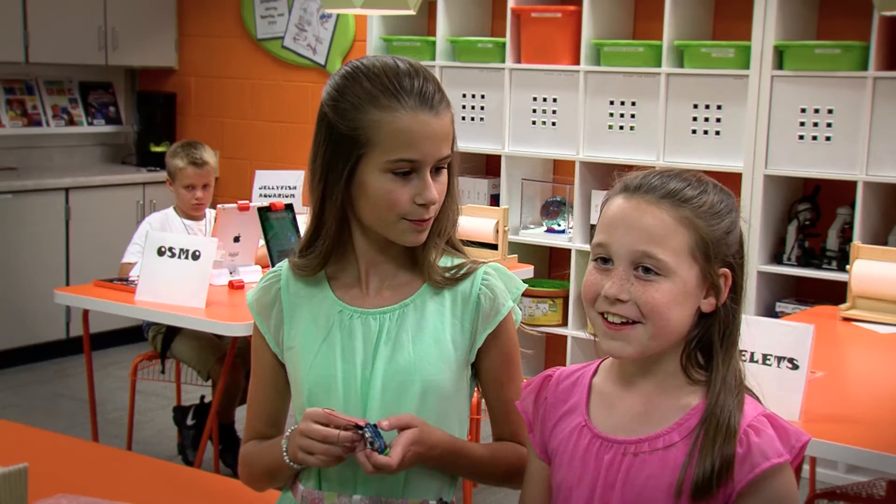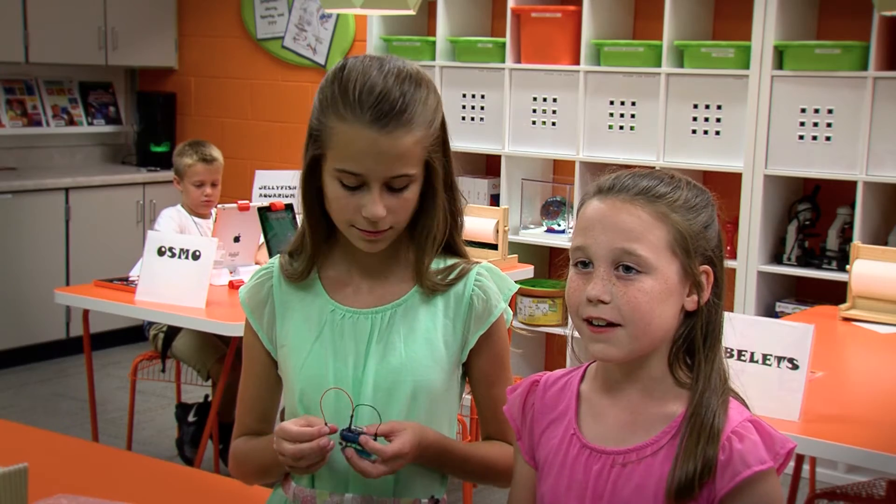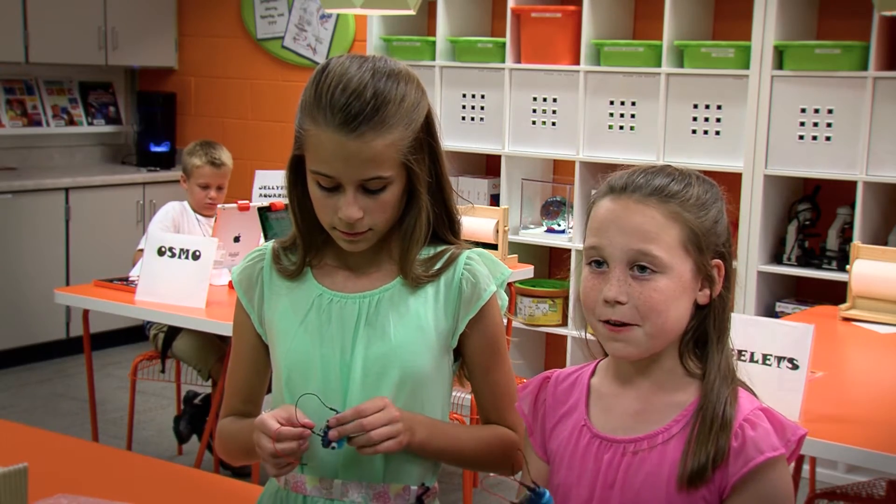Kind of what she said — yeah, I like to create and just try to figure things out, like the Bristlebot, and just explore new things.